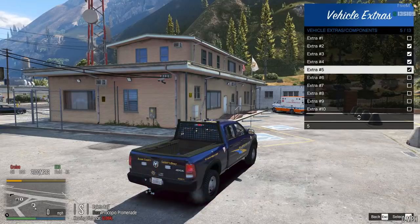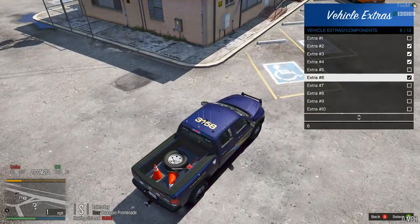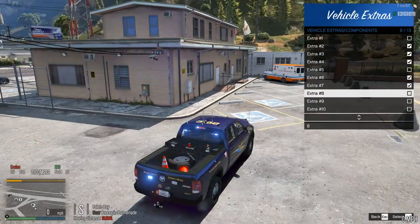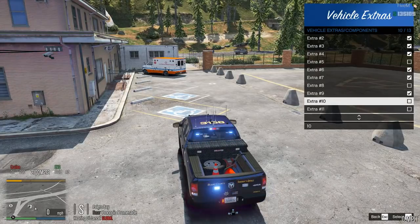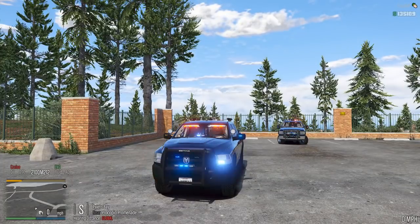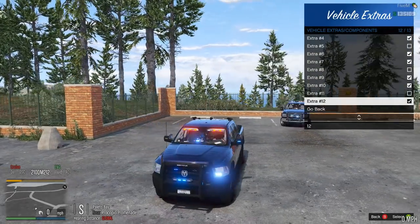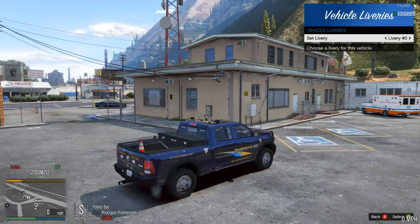Extra number five is a cage in the back — I like to keep this off when patrolling for better lighting back there. Extra number six is the spare tire, cones, and lift. Extra number seven is the toolbox with no cover. Extra number eight is the lifted cover. Extra number nine is the closed cover. Extra number ten is the ALPR system. Extra number eleven is the spotlights extended out — turning them on shows how beautiful they look. Extra number twelve is the spotlights folded in.